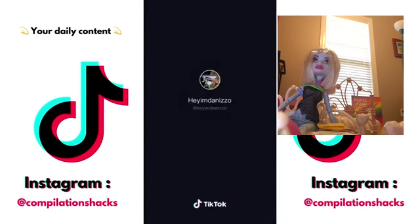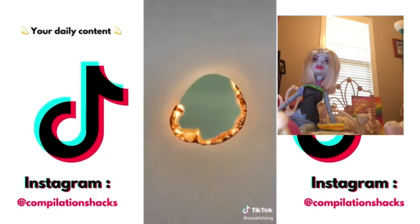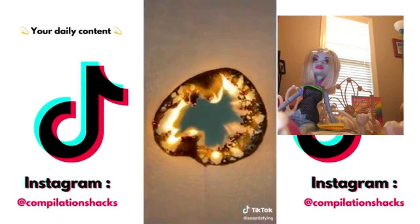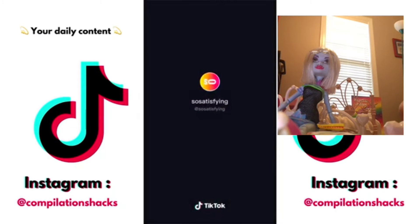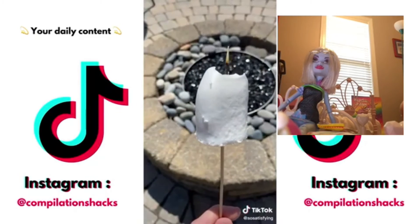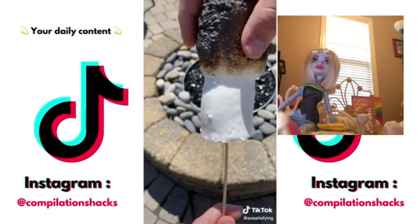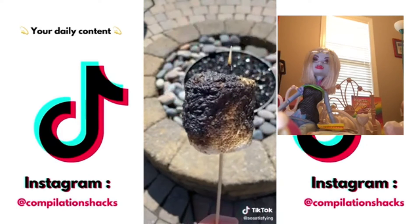Oh, that was impressive. Whoa — the marshmallows! Then you take that stuff off, and you get the plain white marshmallows, then you can put it back on. That sound is just so satisfying.